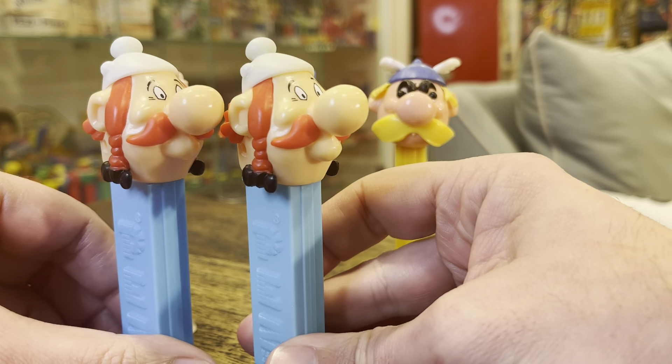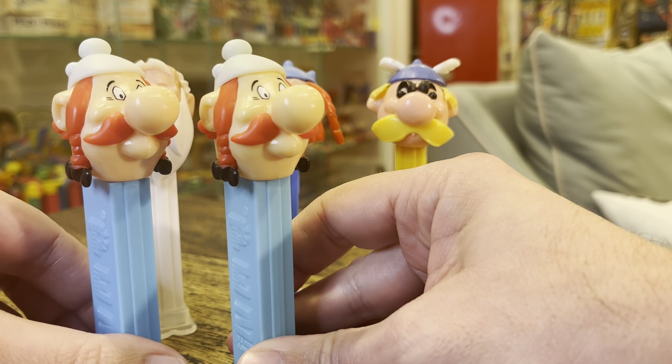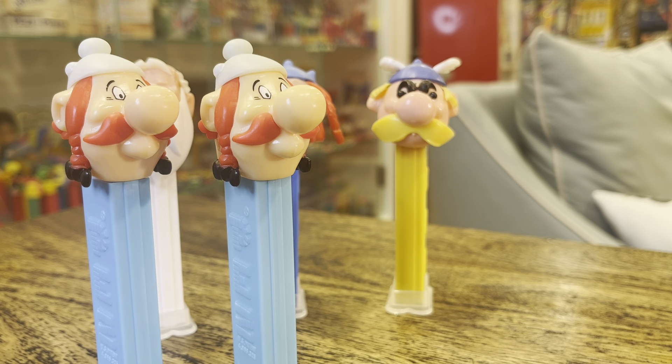Here is Obelix again, this guy with the braids. That is version B from 1995.